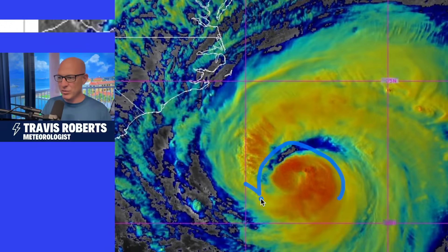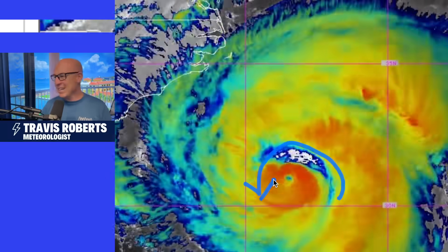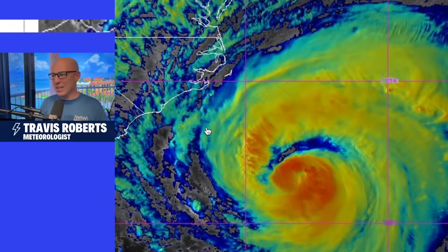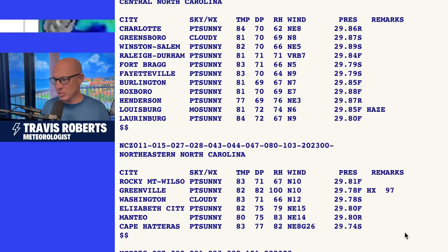However, look at this dry air that's sort of getting entrained into this storm. That is weakening it a little bit, and it will continue to weaken as it becomes more extra-tropical and loses those tropical characteristics.